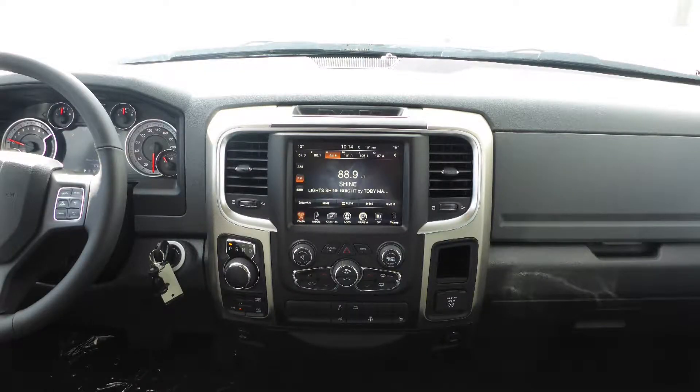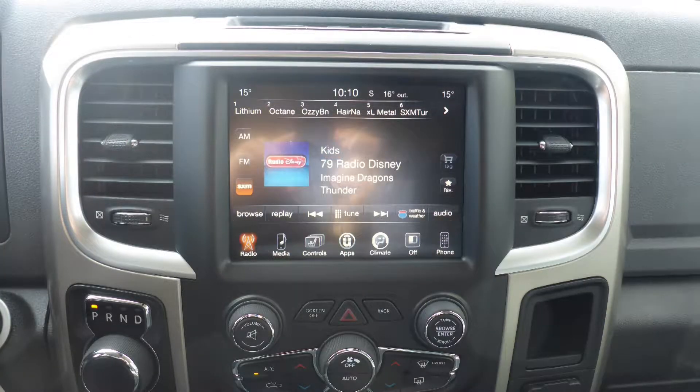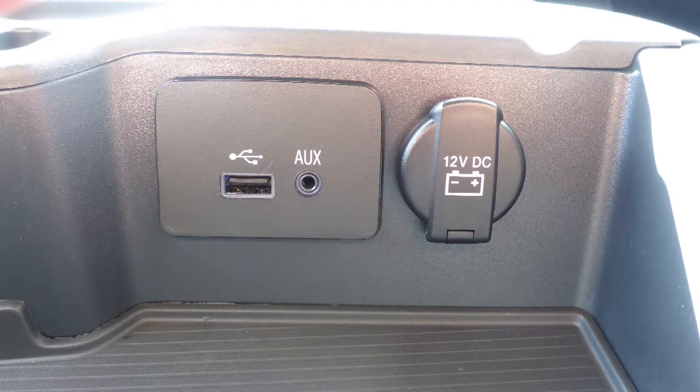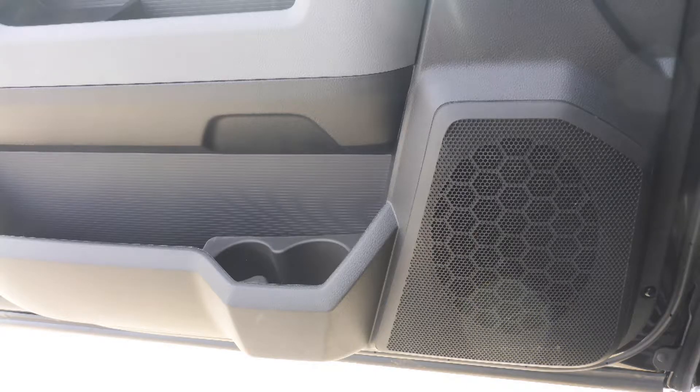A touch screen media center with AM and FM radio, Sirius satellite radio, Uconnect voice command with Bluetooth, a rear backup camera, an MP3 input jack, a USB port, a 115 volt power outlet, and 6 speakers.